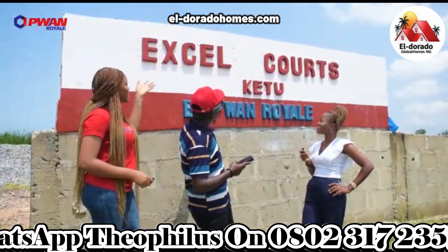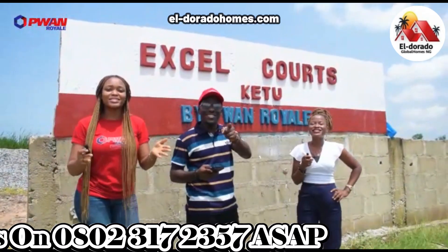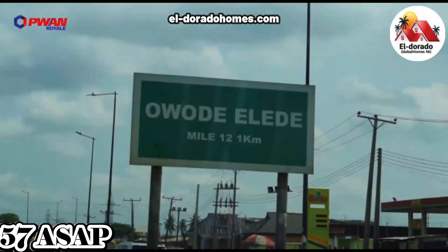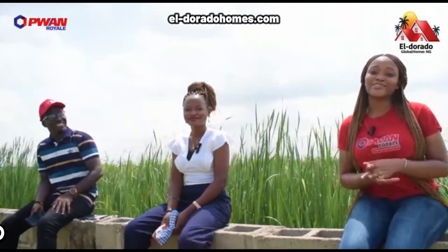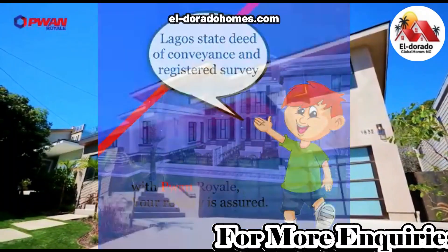Welcome to Exalcats K2, the best property in Lagos Mainland for CP1 Royal. Located at Awarding Lady, K2, the Kedja Division. This estate has an amazing title, which is the Lagos State of Prevalence and the Registered Survey.